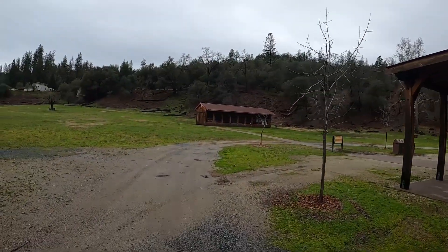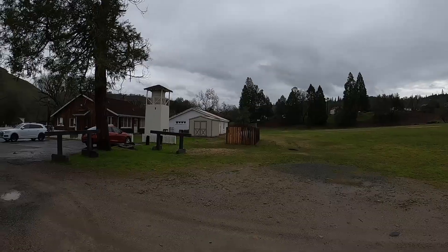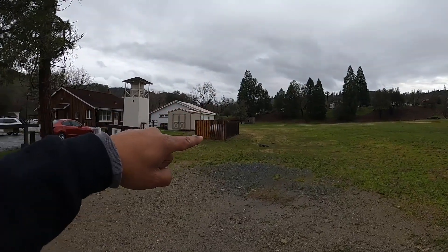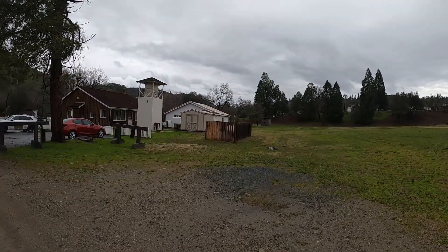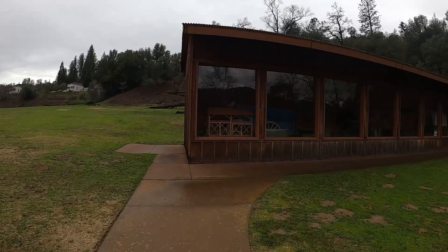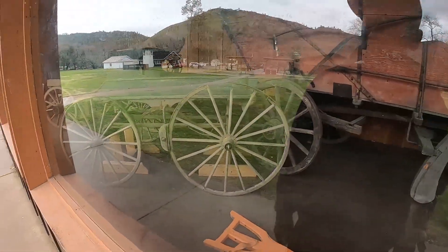We're walking over to check out this barn. Looks like there are some wagons inside, and that's the jail over there — we'll go take a look at it later. There's a barn here with some old school, straight-up horse-drawn wagons. Man, those are some big spokes — what are those, like 50-inch wheels? And this over here is a covered wagon.